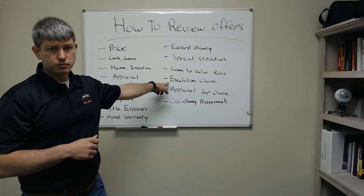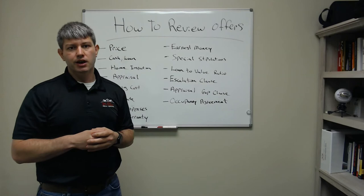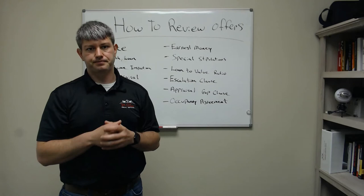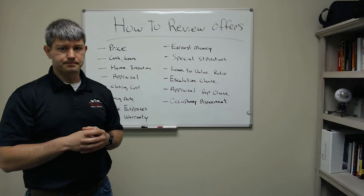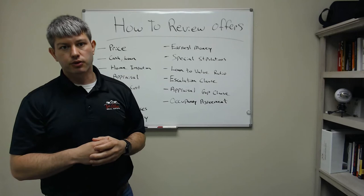Another big clause we're seeing right now is the escalation clause. They'll write into the contract that they will beat any and all offers by a certain amount, let's say $5,000, up to a certain cap. For example, if you had a $200,000 house and your highest offer was $200,000, then you get another offer with an escalation clause saying they'll beat your highest offer by $5,000 up to $225,000 — now you've automatically got an offer for $205,000. But what's important is you still need to know the loan type, whether it's cash, and you still need to get an appraisal gap clause included too.